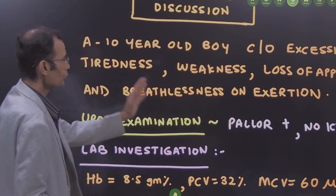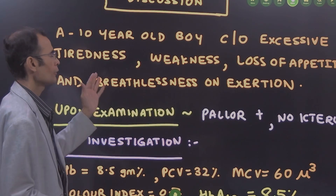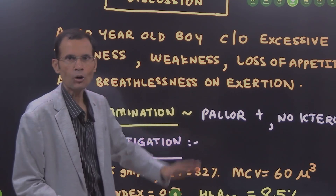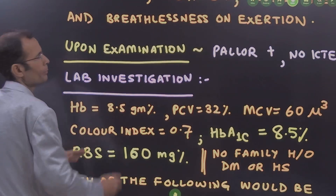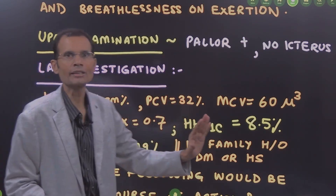A 10-year-old boy comes with complaints of excessive tiredness, weakness, loss of appetite, and breathlessness on exertion. Upon examination, pallor is 2+, but there is no icterus.